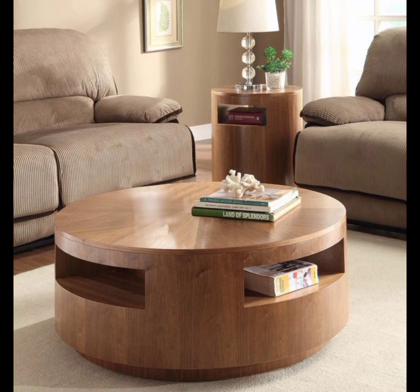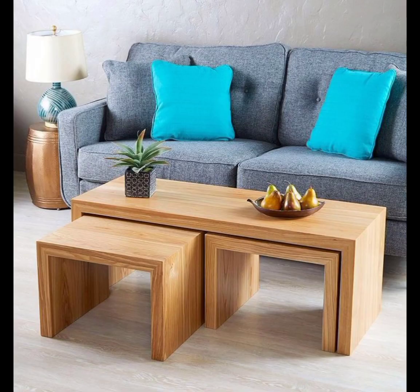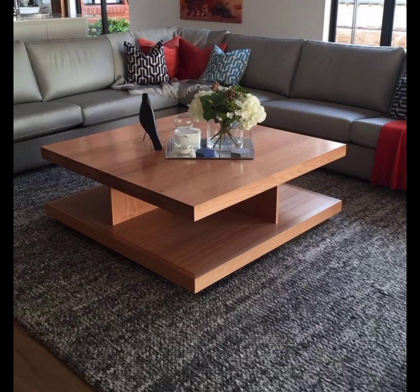Wooden table design. Wood is a versatile and beautiful material that has the power to transform any space, whether it is a rustic farmhouse or a modern city apartment. Join us as we explore the art, history, and craftsmanship behind wooden tables. From their rich history to their contemporary innovations, wooden tables have a timeless allure that transcends passing trends.